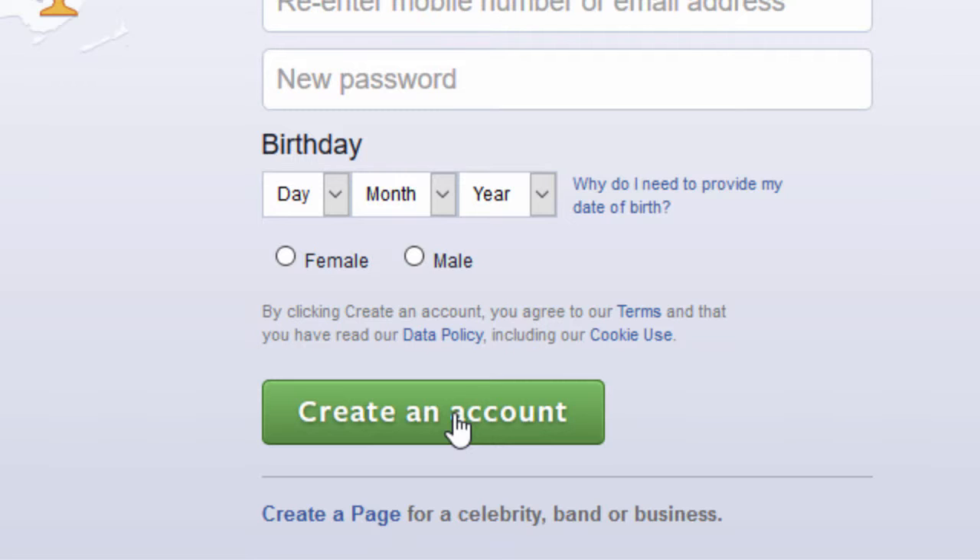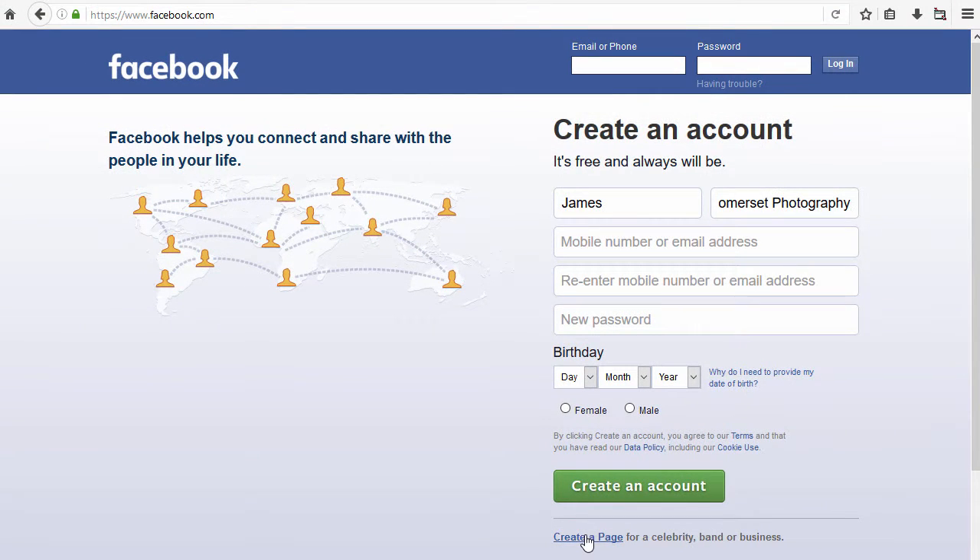Now that makes absolute sense and I don't blame anybody for doing this — it's just not the way that Facebook want you to do it. What they wanted you to do instead is to go to this little button here: 'Create a page for celebrity, band or business.' And if you didn't do this, if you didn't create a business page, it could cause you problems. So if this is what you did, it's really quite important you fix it quickly before your page gets deleted.